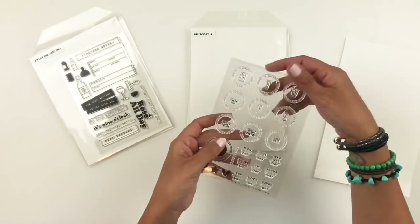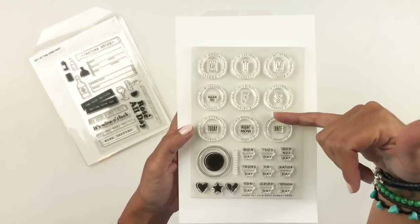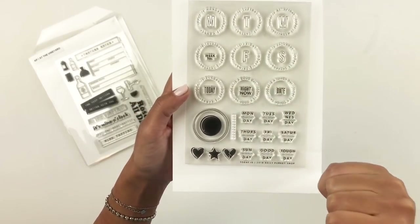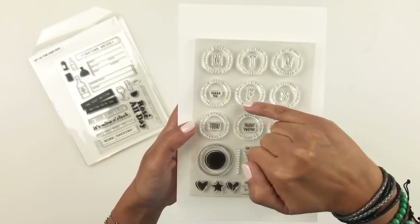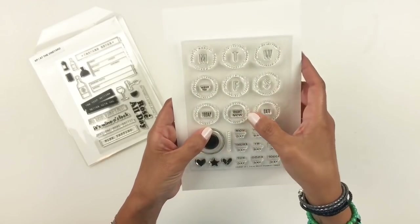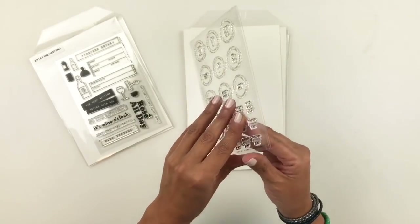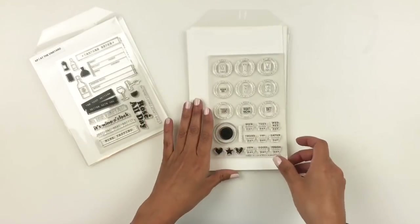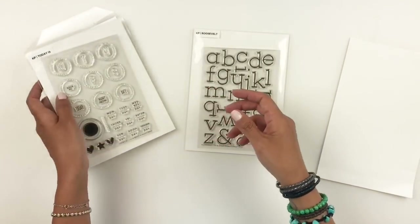This one is one of my favorites — it's called Today Is. It features circles that you can build. You can add your day, week number, today, right now, date, and then add the days of the week right in the center of your circles. You have a few hearts and a star. Each circle has something different, so you have today is Thursday, today is Monday, today is a good day, today is a tough day — you can definitely build your own circle. You can stamp the center with the little mini circle. I'm so in love with this stamp set, it's one of my faves from this month's release.